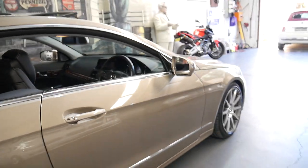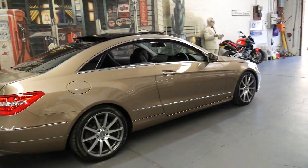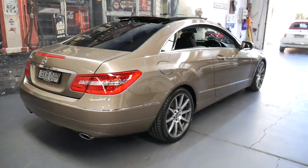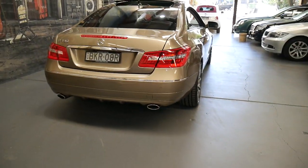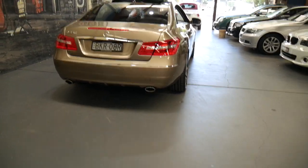It comes in this absolutely beautiful colour. I believe it's Indium Grey and it looks absolutely stunning. We just got the car and one of the first people that saw it said that is a particularly nice colour, and I have to agree.